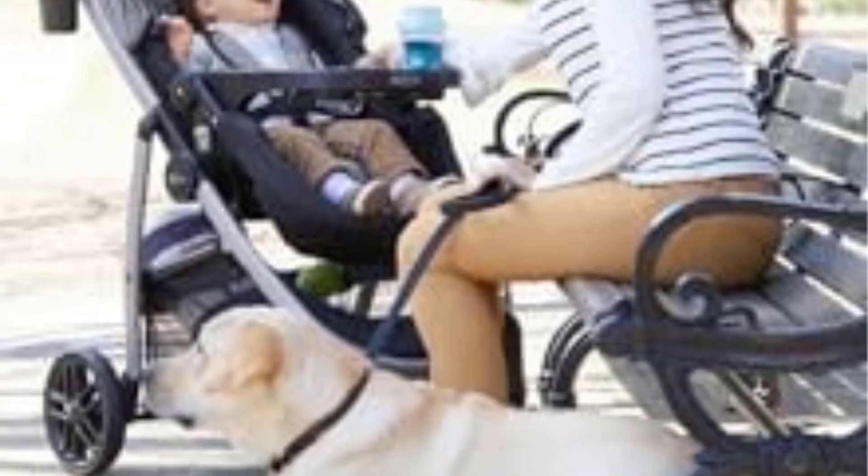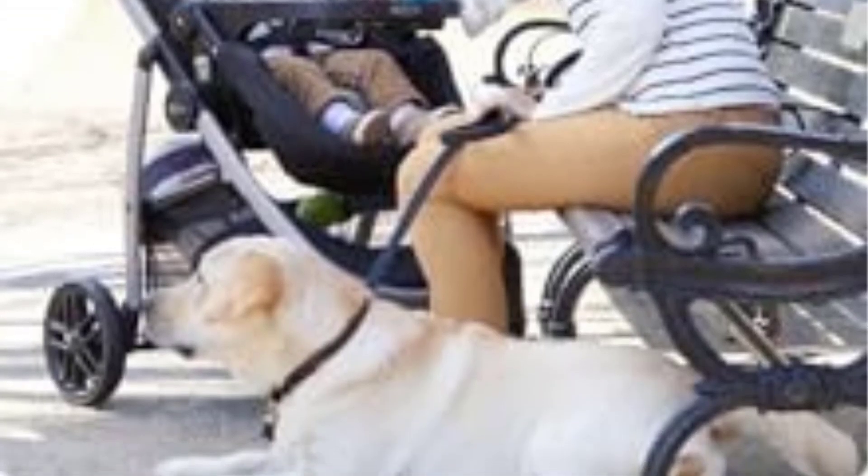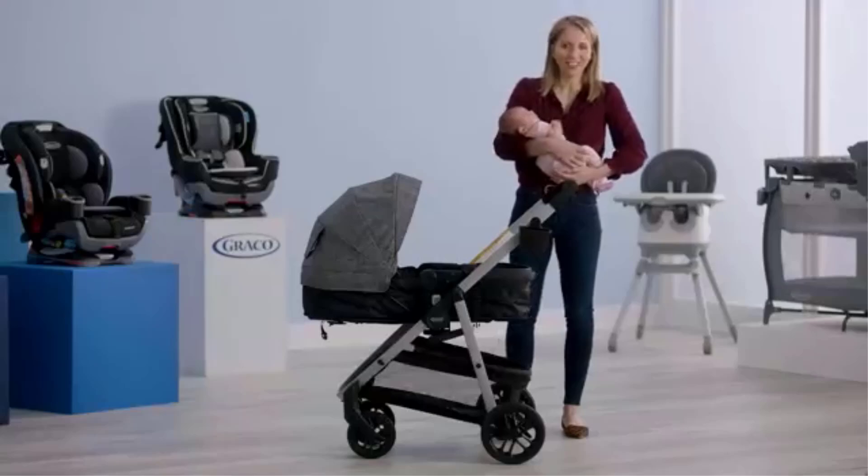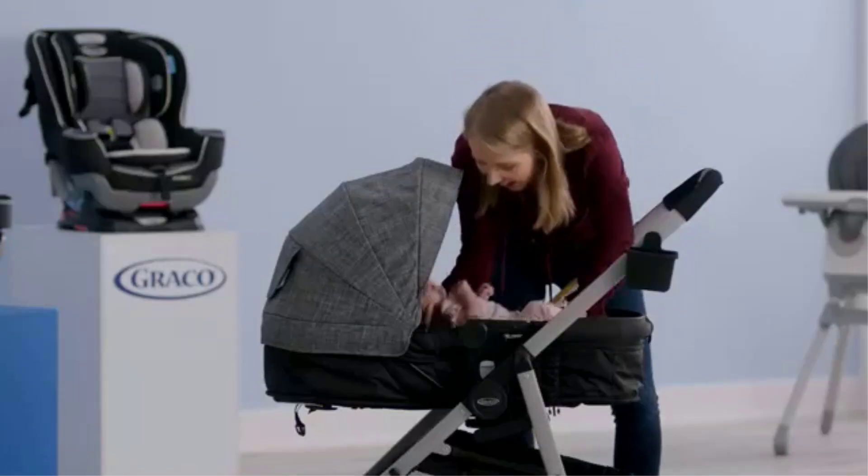It also has an adjustable calf support, allowing the child to rest comfortably as they grow. The large canopy with UV-50 protection ensures good sun coverage and has a peekaboo window, so parents can easily check on the child.